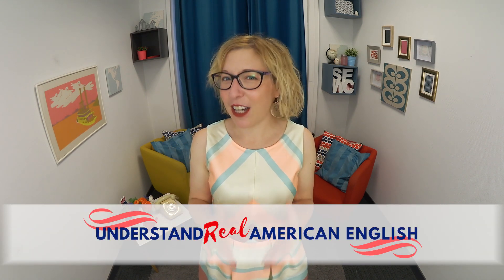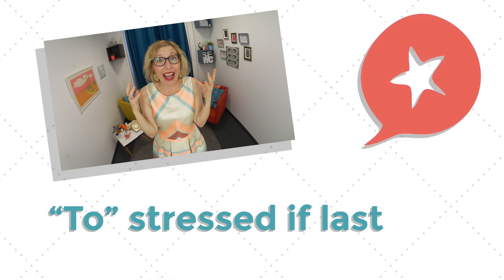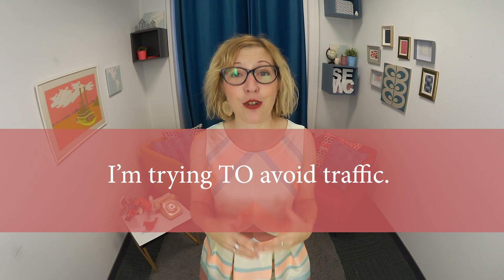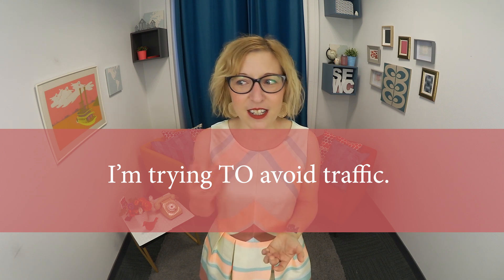We actually focus on this common, easy-to-overlook sound in the first module of the course, Understand Real American English. As I mentioned before, if a word is supposed to be weak and you really emphasize it, then your English will sound unrhythmic and unnatural and maybe even very difficult to understand. For example, let's take the sentence 'I'm trying to avoid traffic.' If you pronounce the word 'to' with a primary stress — like 'I'm trying TO avoid traffic' — that just sounds really strange to native speakers, because that 'to' doesn't need to be stressed.